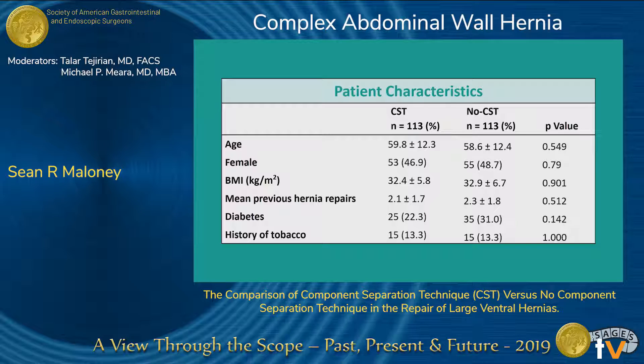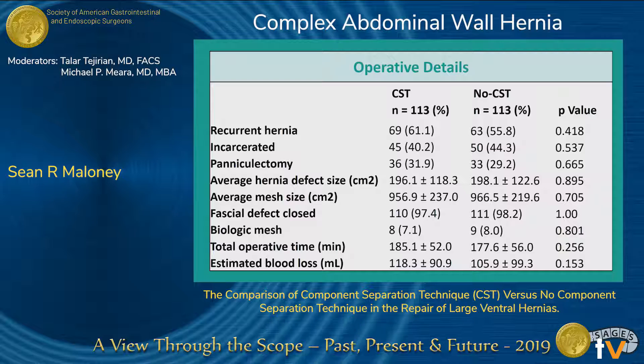Baseline patient characteristics show that our matched cohorts were equal on baseline characteristics, and this was similar within the operative details, as about 60% in both groups had recurrent hernias. Paniculectomy was utilized about 30% of the time, and these defects were large at nearly 200 centimeters squared, reinforced with a large mesh of almost 1,000 centimeters squared. Fascial closure was achieved in 98% of both cases, and biologic mesh was utilized in 7% to 8%.